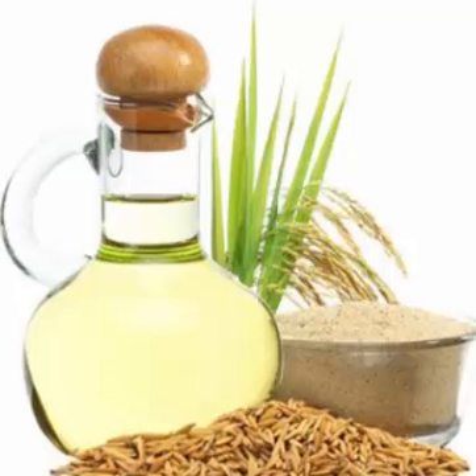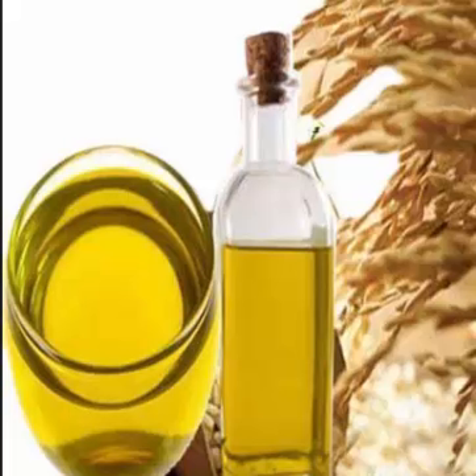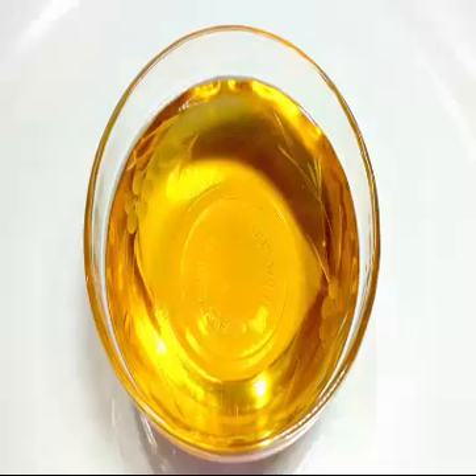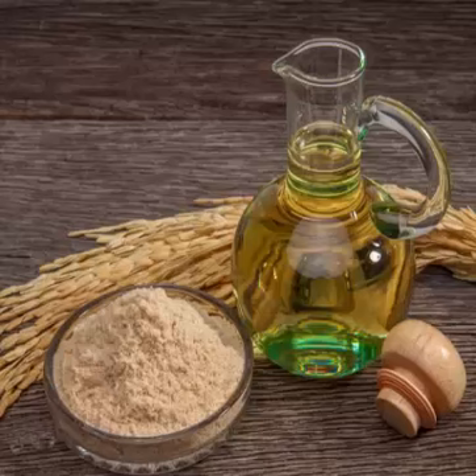Rice bran oil is light and has a high smoke point, which makes it ideal for cooking and frying. Food fried in rice bran oil absorbs less oil, making it preferable for weight watchers. Because of its lightness and delicate, neutral taste, rice bran oil is also great for dressing salads.